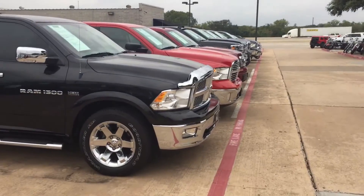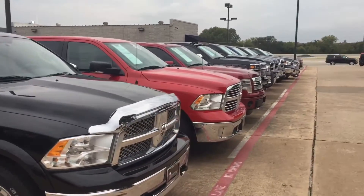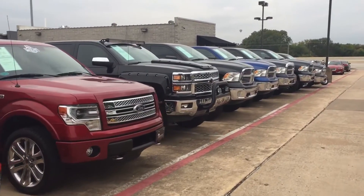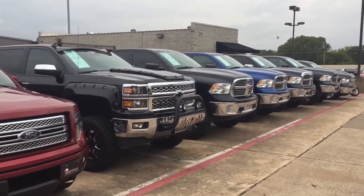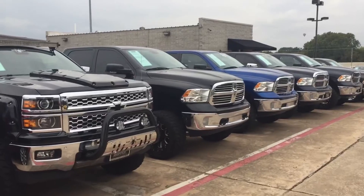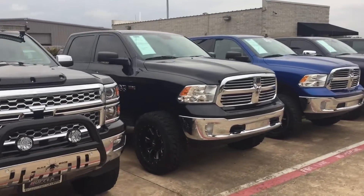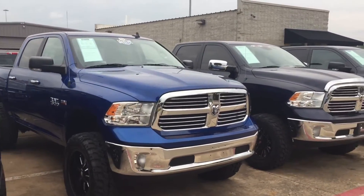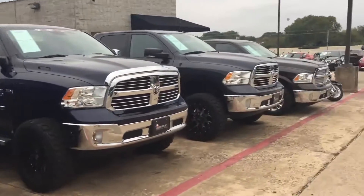Of course if you want a half ton lifted, we can switch back this way and walk down our half ton lane. You'll see some nice lifted vehicles here — Chevy Silverado Black Widow Edition, Ram 1500 4x4 Hemi on a six inch lift with 35 inch tires, all brand new. Lifetime guarantee on those suspensions, transferable to the next owner.